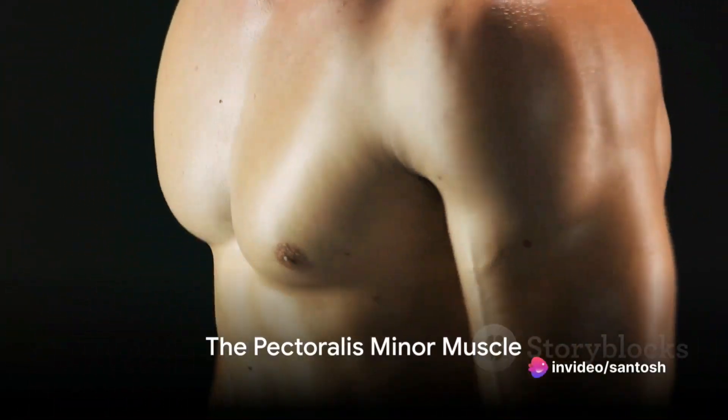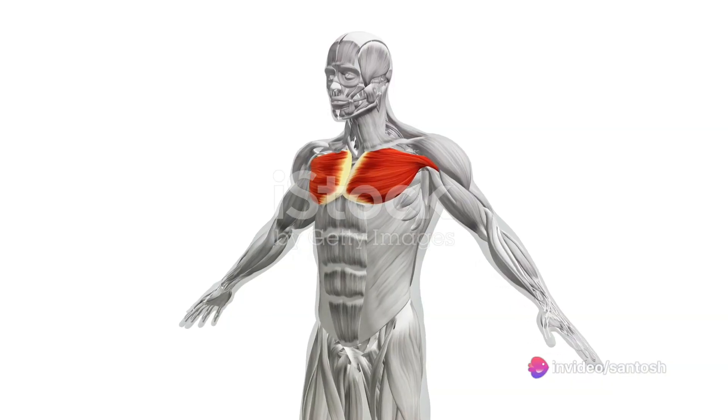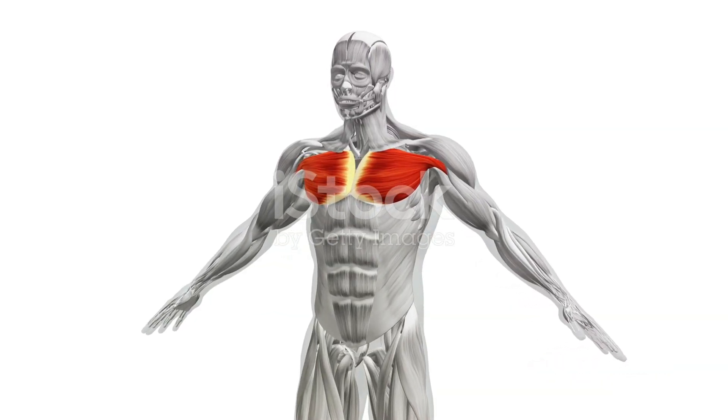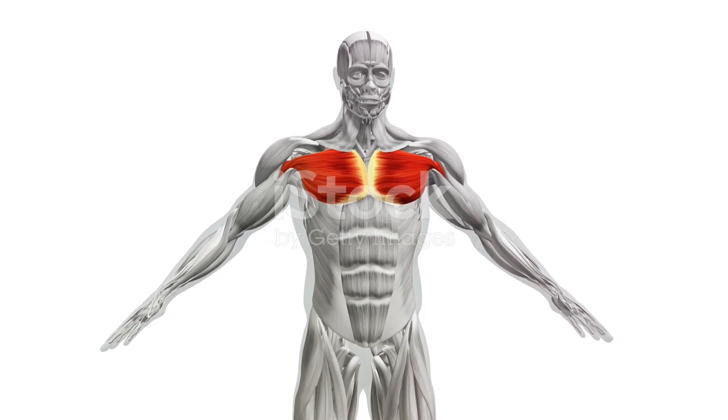Beneath the pectoralis major sits the smaller pectoralis minor. This muscle extends from the third to fifth ribs and attaches to the coracoid process of the scapula, playing a crucial role in the movement of the scapula.